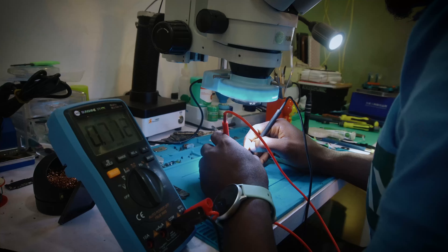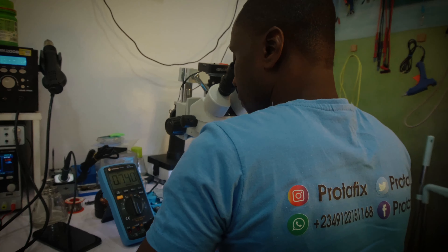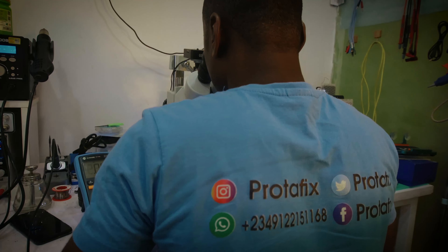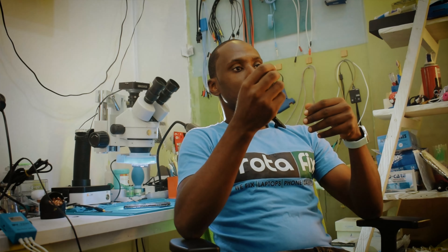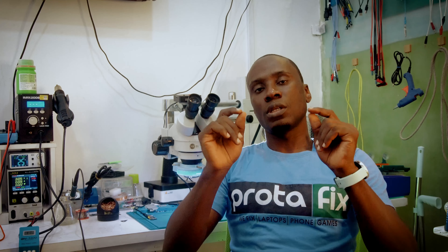Either through pictures or through calls, so that they are able to understand everything that goes into the repairs of their devices. We deliver top-notch services because we've been able to invest a lot in our tools, which makes our jobs a lot easier, faster, and more technical. That detail we put into the repairs is what makes us stand out.